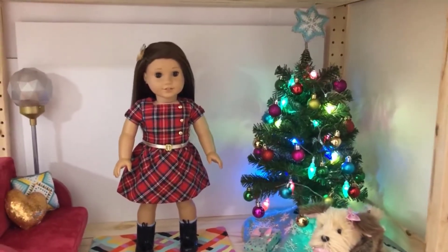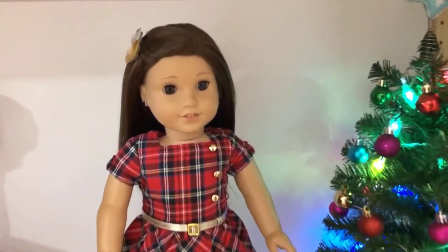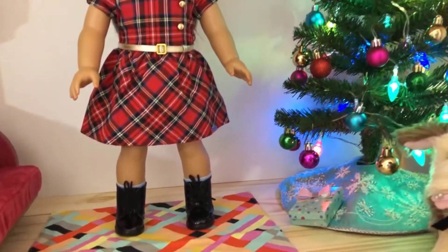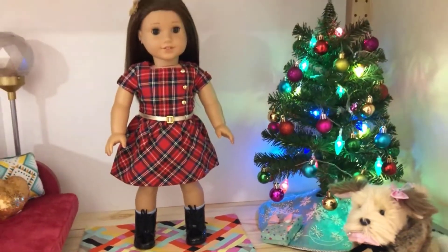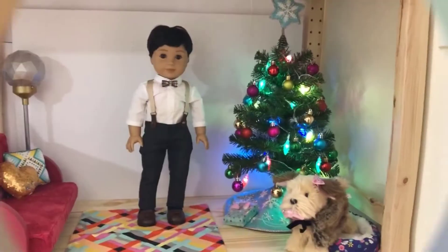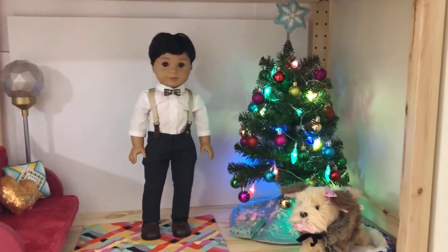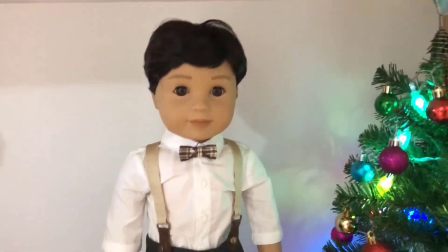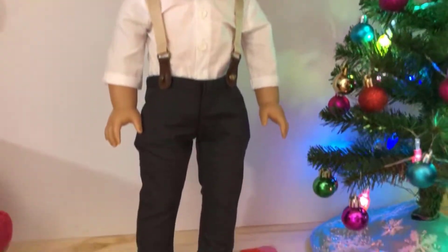Here is Lucy Lu, Truly Me number 68, wearing the dress and shoes from the World Traveler in England set — a very festive outfit. Here is Maxwell, Truly Me number 75, wearing the Festive Formal outfit from the American Girl 2020 holiday collection.